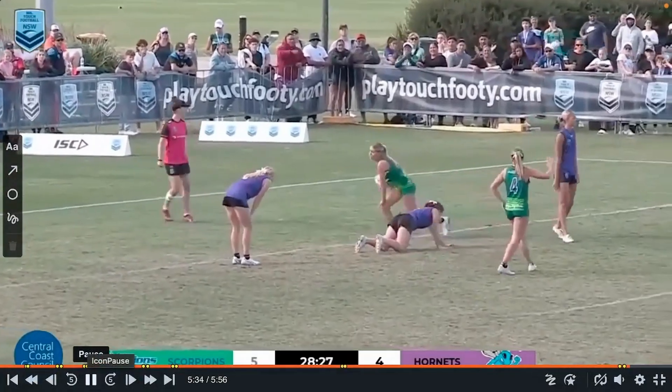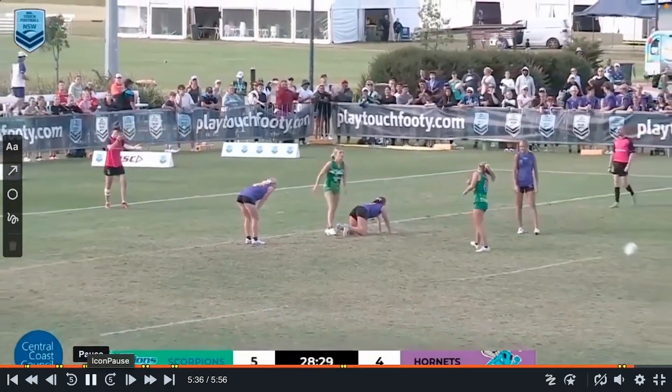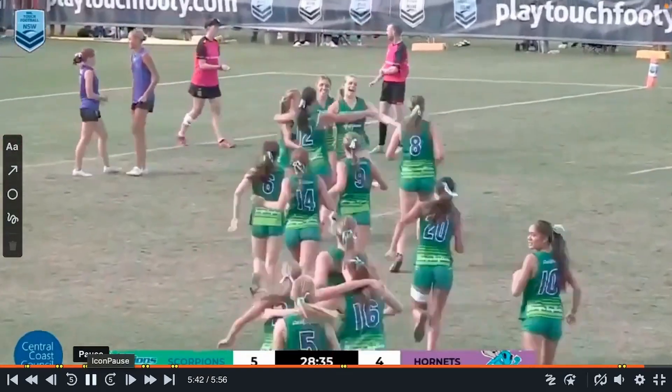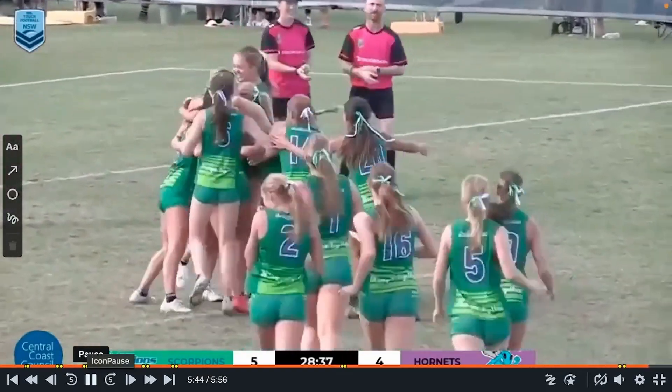And Scorps win in the drop-off. So a very close game, very exciting game. Congratulations to the Scorps and thanks for watching another episode of Game Analysis — we'll see you next time.